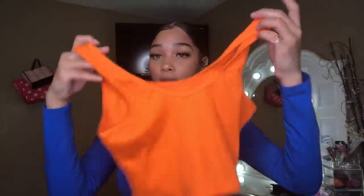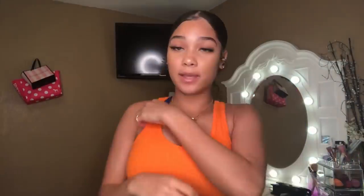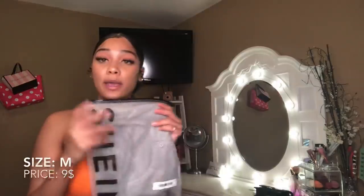Next is this orange crop top tank top, also a size medium. It looks really short, but the material is nice and pretty stretchy. It is kind of see-through and it is short. I don't really like how it makes my boobs look, but you could work with it. When I don't have it on it's more stretchy, but once on it's a bit tight.